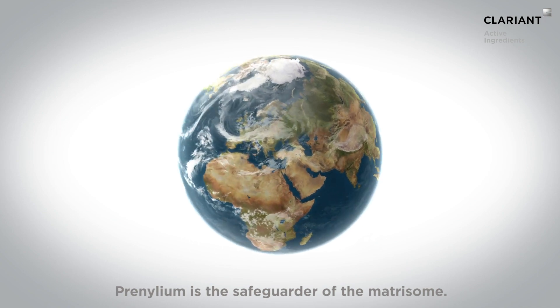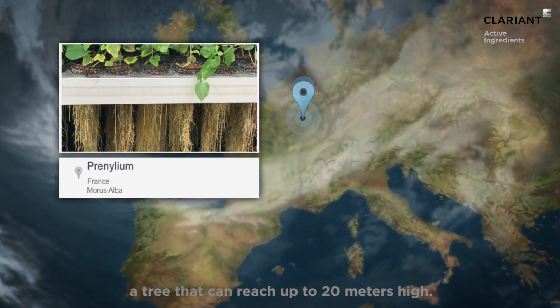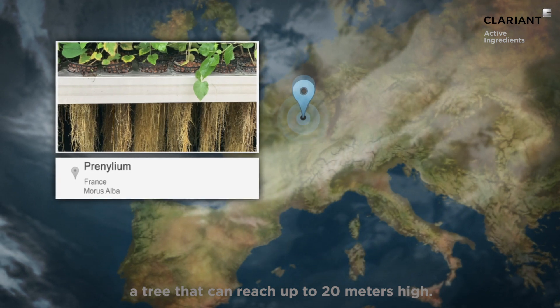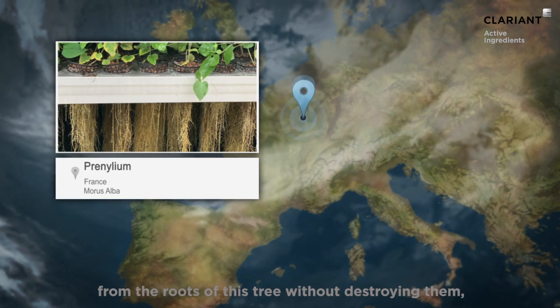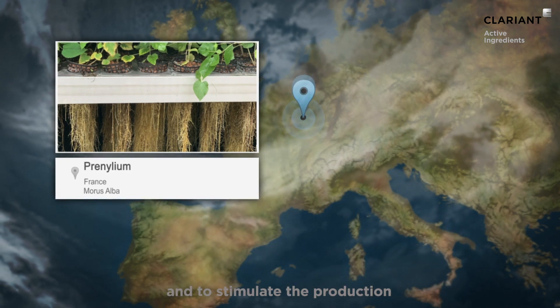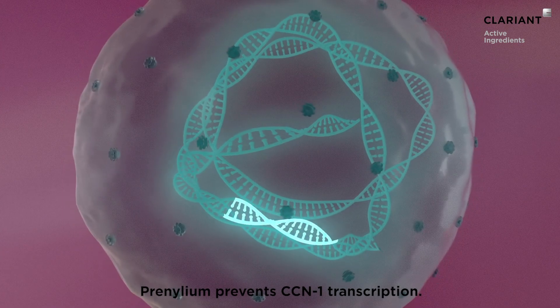Pronylium is the safeguarder of the matricome. It's extracted from the roots of Morus alba, a tree that can reach up to 20 meters high. The plant milking technology allows extracting active molecules from the roots of this tree without destroying them, and stimulates the production of specific molecules in large quantities, such as pronylated flavonoids.